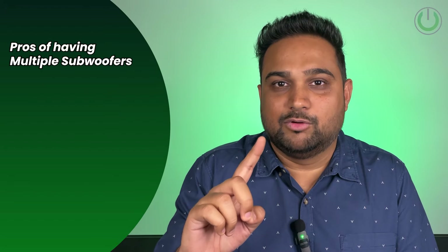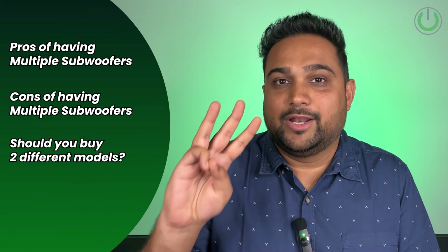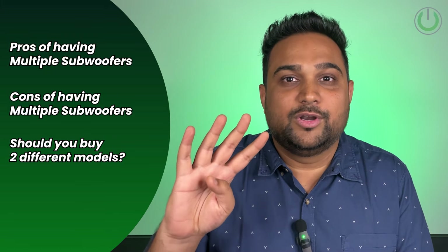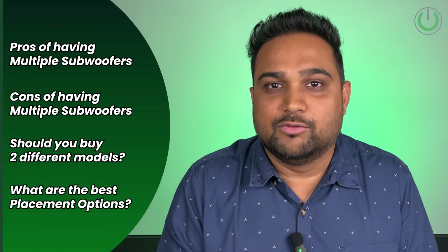We have simplified this video for all of you in four parts. The first part is wherein we will be talking about the pros of having multiple subwoofers. In the second part, we are going to discuss the cons of having multiple subwoofers. In the third section, we are going to talk about whether you can actually have two different model subwoofers in one cinema room. And lastly, we are going to discuss some of the best placement options when you have two or more subwoofers.